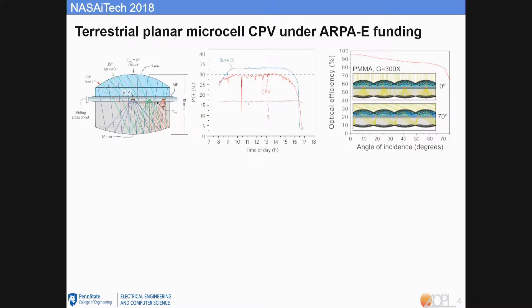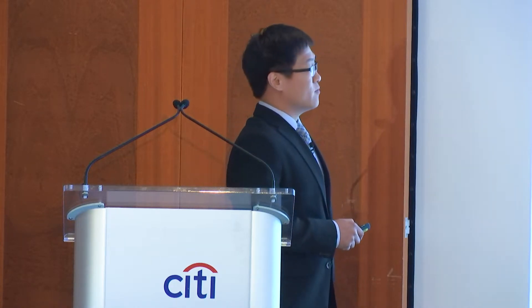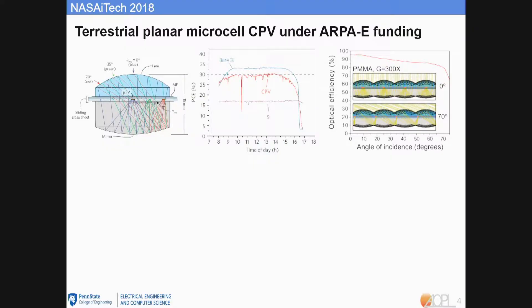In the last two years, under $2.9 million in funding from ARPA-E, we were able to demonstrate a planar microcell CPV. By shrinking the cell size to the micro scale, we are able to shrink the optics and achieve an extremely low-profile planar CPV. The micro cells are transfer-printed onto a carrier wafer and sandwiched between a top refractive lens and a bottom reflective mirror. With this design, we achieved a 750x concentration ratio, 70-degree acceptance angle, and only 15mm thickness. It broke 30% efficiency for whole-day operation, making it the widest-angle and highest-efficiency microcell CPV in the world so far.